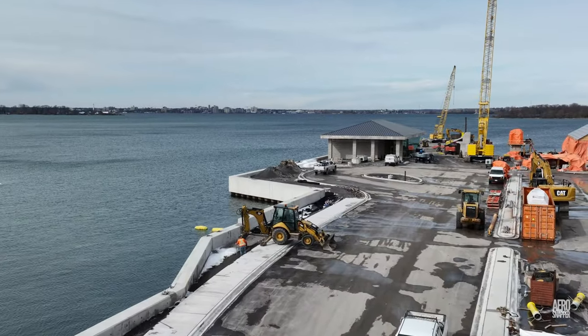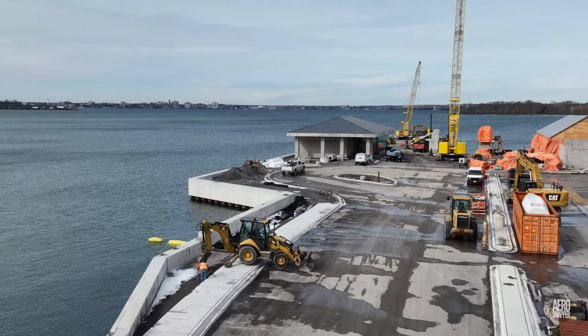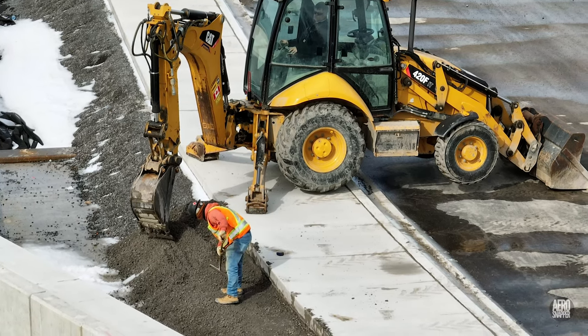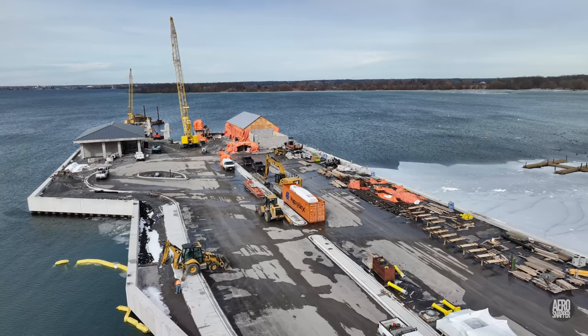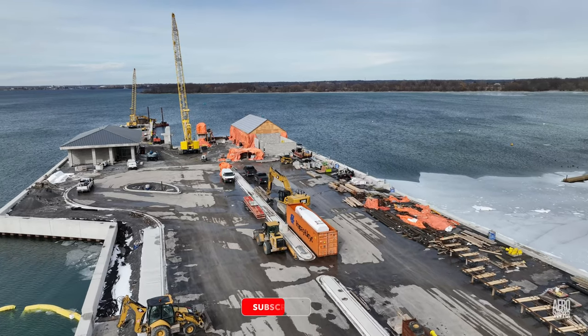It was only a slight surprise to see the crew working in Marysville over the family day weekend. There was a little bit of landscaping taking place and looking down the east side of the dock, it's clear there's a lot of material about to be installed.